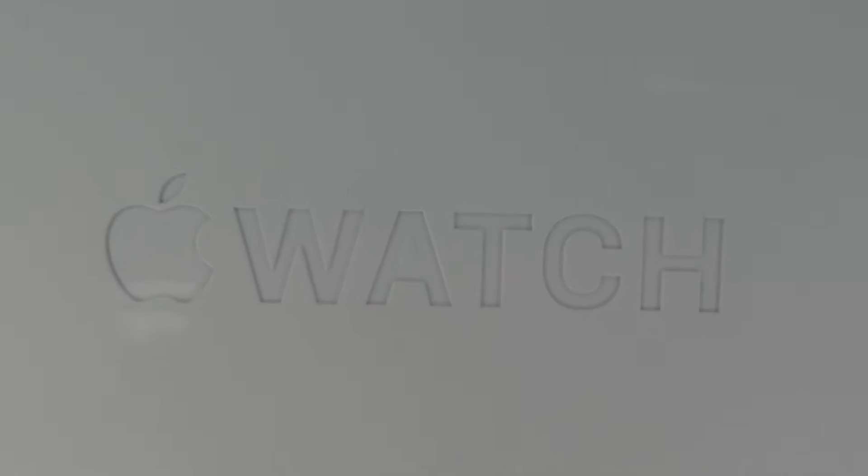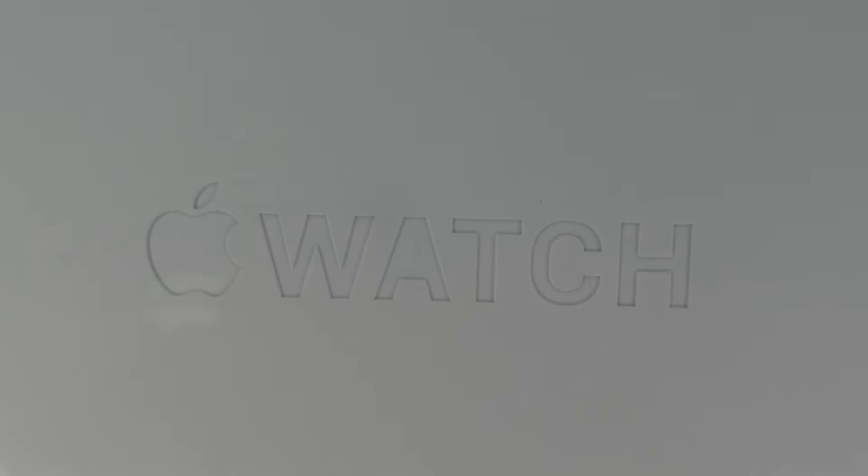Hey guys and welcome to my channel! Today it is a quick unboxing and it is the Apple Watch. I don't know if you can see that — my ring light is not letting you — I think you could see it now. I won't show you what it is, so just give us a surprise, although it won't be a surprise because you'll see it on my title.